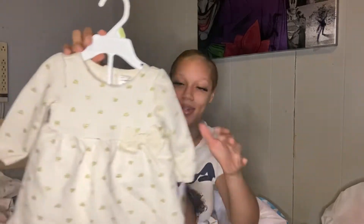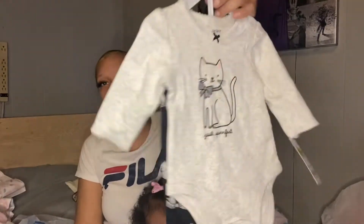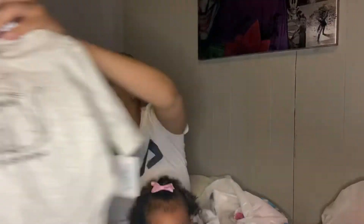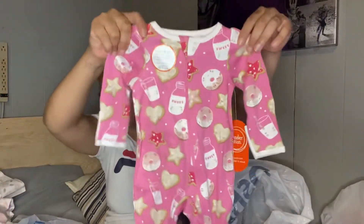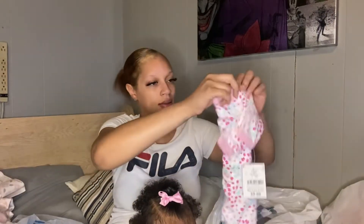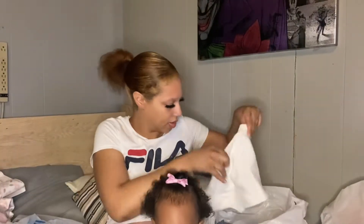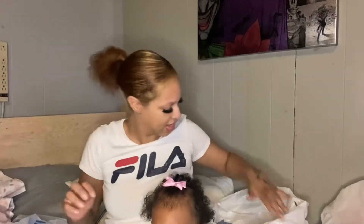Sometimes down here in Texas it is still hot in September, and then come November it'll basically be summer, and in January it's freezing. So this dress is cute. She has this one as well. Then we got some little sleeping onesies, we got this one, and then we got this little onesie.